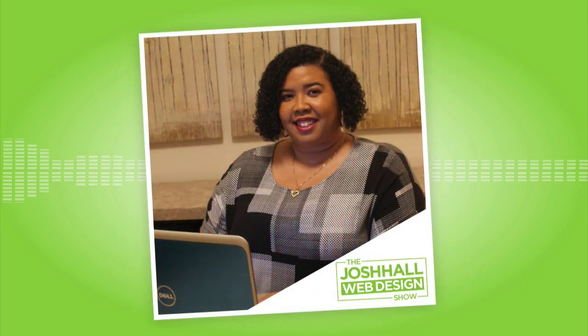Without further ado, I want to welcome in Alexis. This is a lessons-learned episode — there are some painful lessons here that you've probably gone through yourself. Check out the show notes at joshhall.co/088, where you can basically turn this into a checklist for all your WooCommerce projects. Let's dive in.